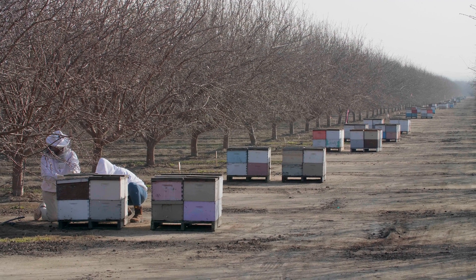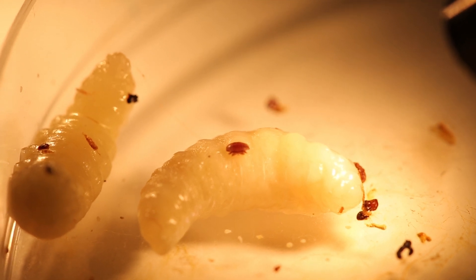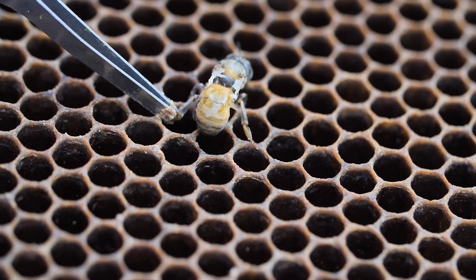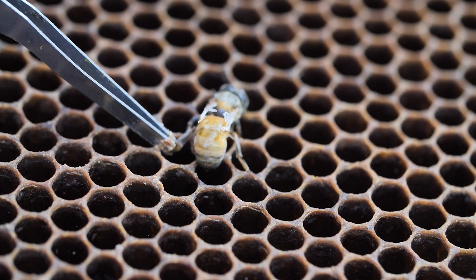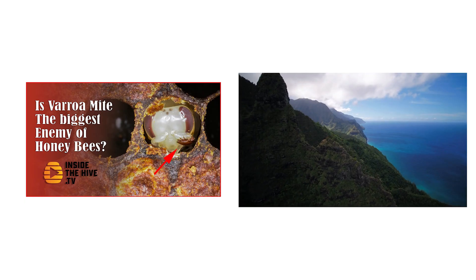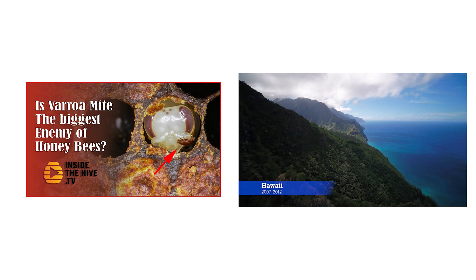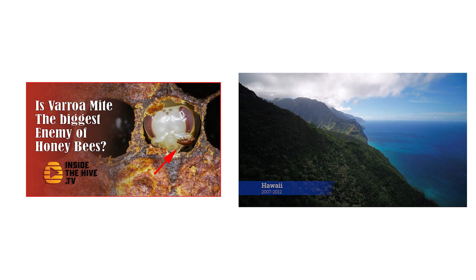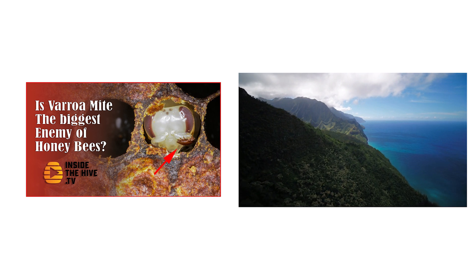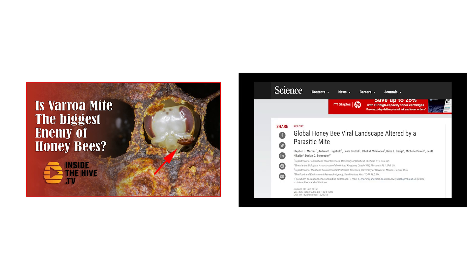In this video series, we are trying to understand how the Varroa mite causes damage to honeybees, and the strange relationship between Varroa destructor and deformed wing virus. In our last video, we looked at what happened in Hawaii when Varroa mite arrived for the first time. A large part of the feral and managed honeybee population collapsed, and we could see the rise of a new strain of deformed wing virus.